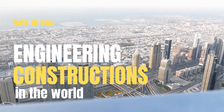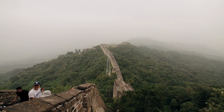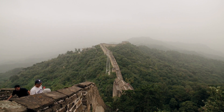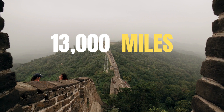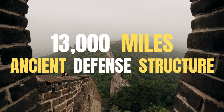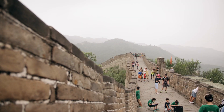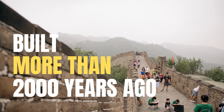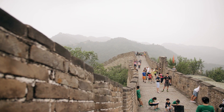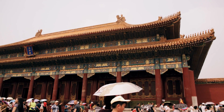We kick off our journey with a true marvel: the Great Wall of China. Spanning over 13,000 miles, this ancient defensive structure has impressed the world for centuries. Can you believe it was built more than 2,000 years ago? Exploring this colossal feat will transport you back in time and leave you marveling at the sheer determination and engineering brilliance of the ancient Chinese civilization.